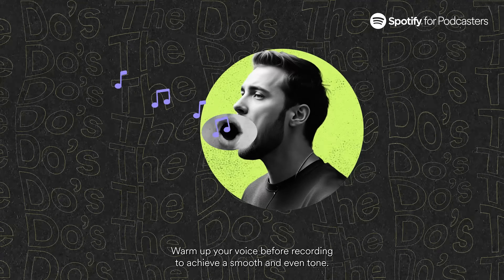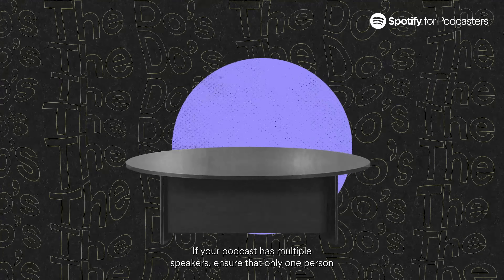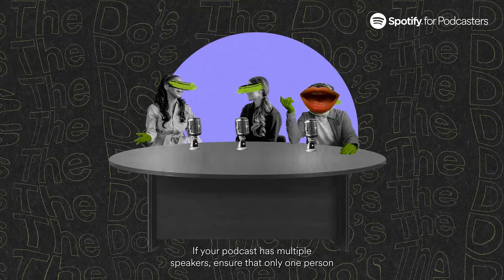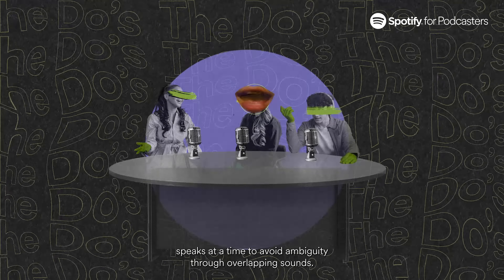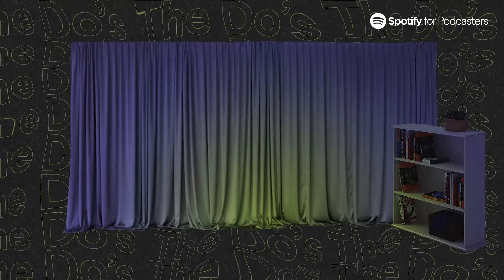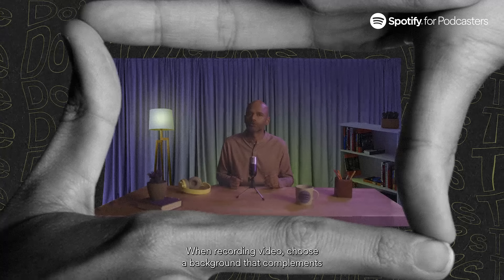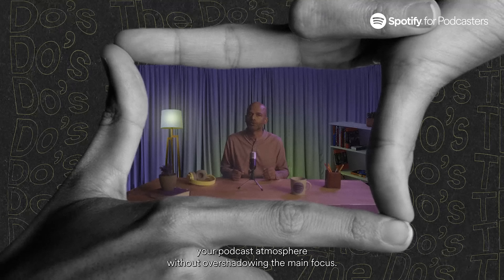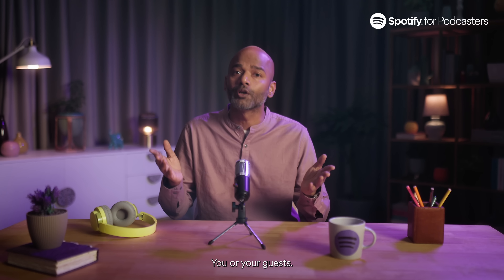Warm up your voice before recording to achieve a smooth and even tone. If your podcast has multiple speakers, ensure that only one person speaks at a time to avoid ambiguity through overlapping sounds. When recording video, choose a background that complements your podcast's atmosphere without overshadowing the main focus — you or your guests.